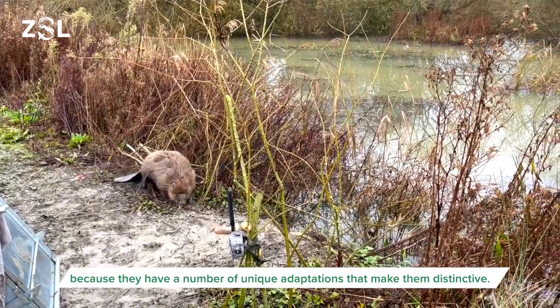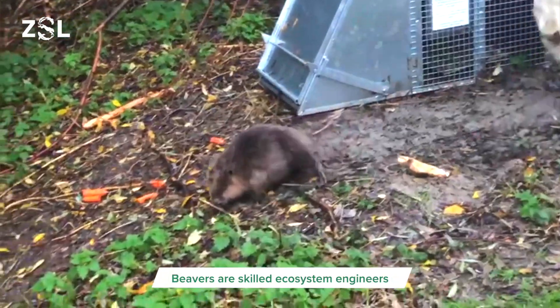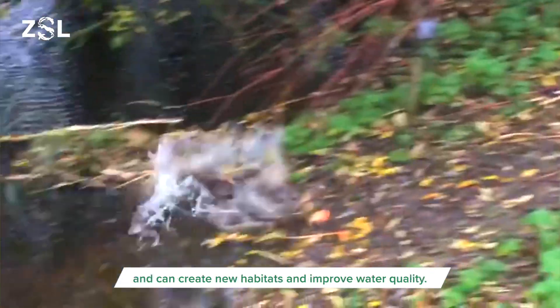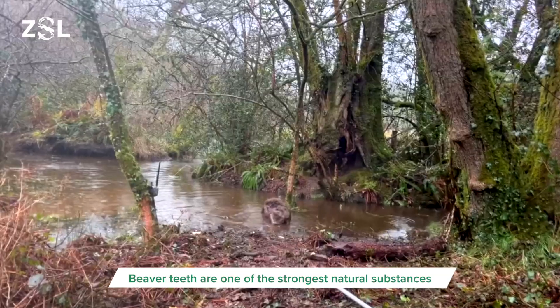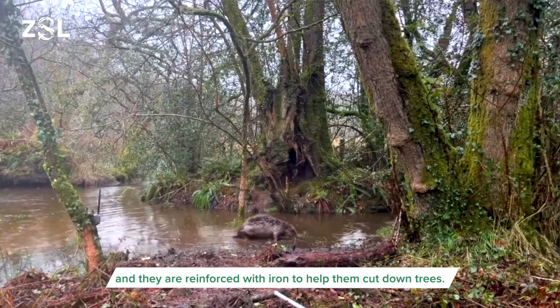Beavers are a really interesting species because they have a number of unique adaptations that make them distinctive. Beavers are skilled ecosystem engineers and can create new habitats and improve water quality. Beaver teeth are one of the strongest natural substances and they have a reinforcement of iron to help them cut down trees.